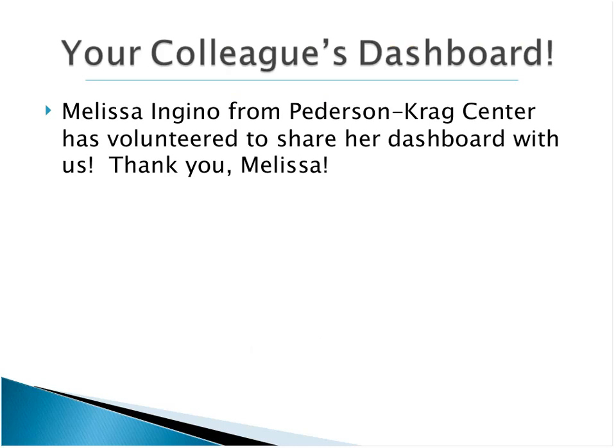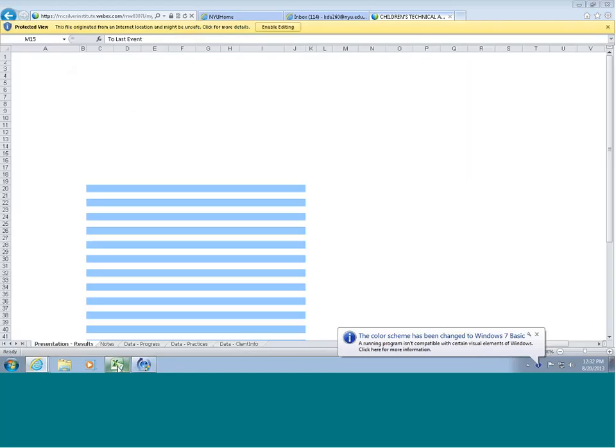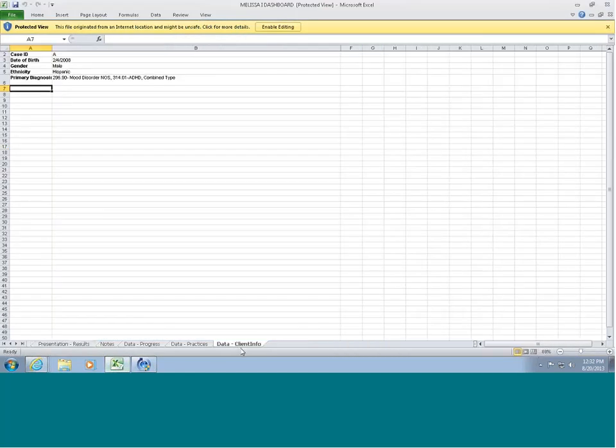Here's really what the treat is for today: having one of your colleagues, Melissa Ingino from Pedersen-Craig Center, who volunteered to share her dashboard. I'm going to turn it over to you, Melissa. What I'm going to do is walk through the different elements of my dashboard and share how I've been able to incorporate this with my treatment with one of my little peanuts — that's what I call them.